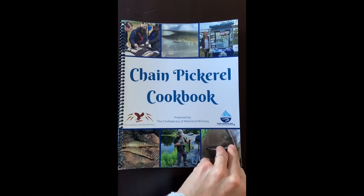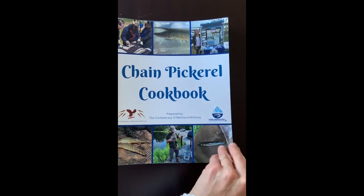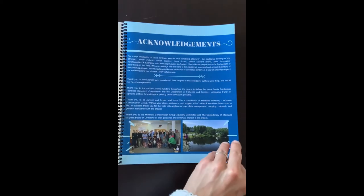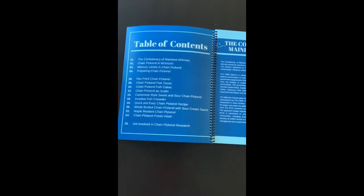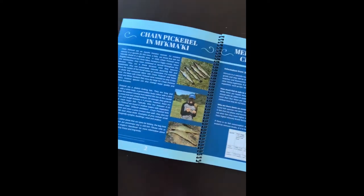The Chain Pickerel Cookbook is a new outreach and education item that MCG has created as a resource to show people how to use Chain Pickerel. As Chain Pickerel are prevalent in Nova Scotia, we thought it would be a great resource for people. The cookbook contains a lot of information including some background on the CMM and MCG.